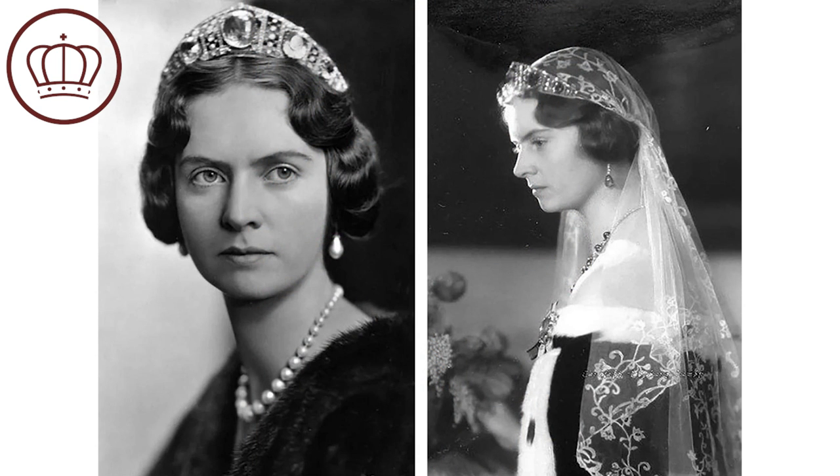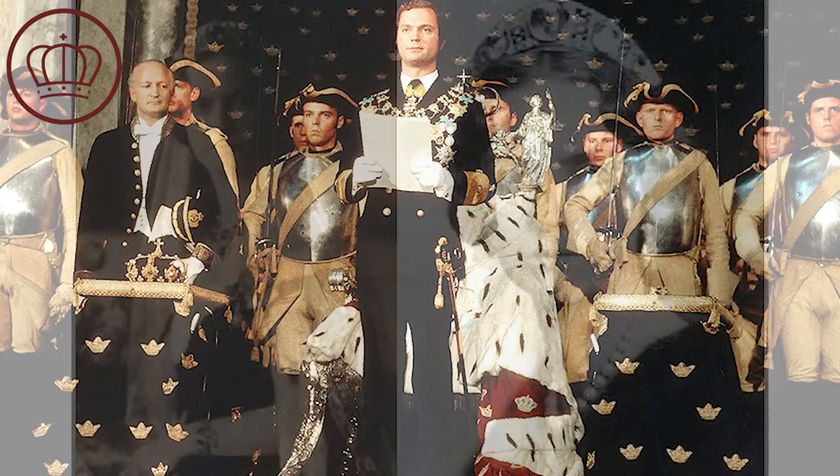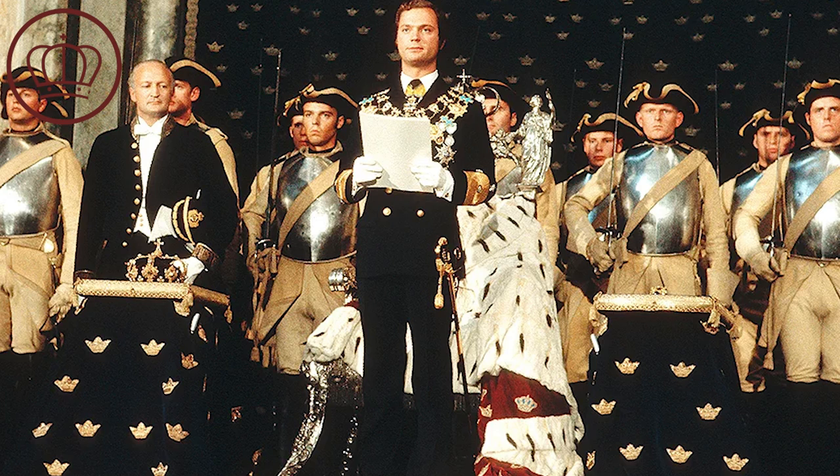His wife, Princess Sylvia of Saxe-Coburg and Gotha, wore the tiara at a ball ahead of their civil wedding ceremony in 1932, and she wore it throughout her lifetime, even after the death of her husband. Even though her husband was no longer king, they had four girls and then a son, so she was basically the de facto queen of Sweden even though she never had the title. When Princess Sylvia died in 1972, the aquamarines were inherited by her eldest daughter, Princess Margarita.